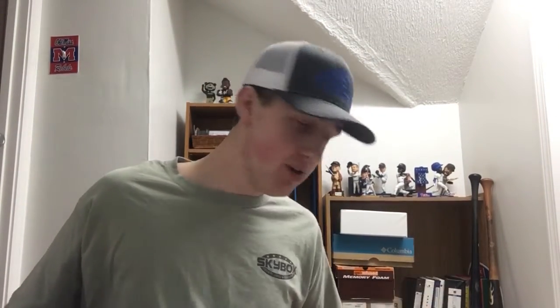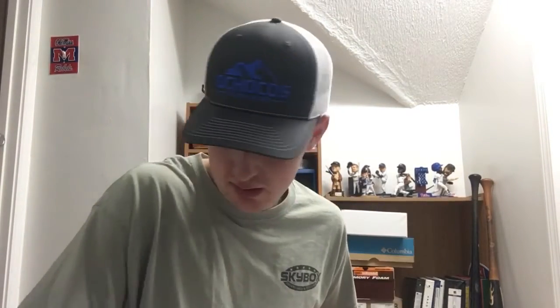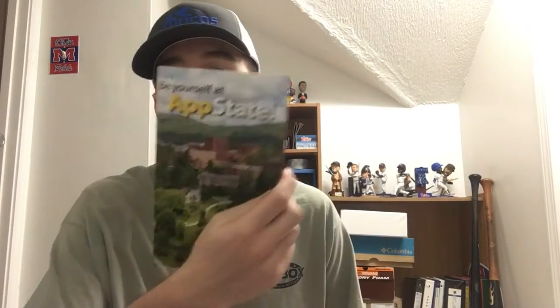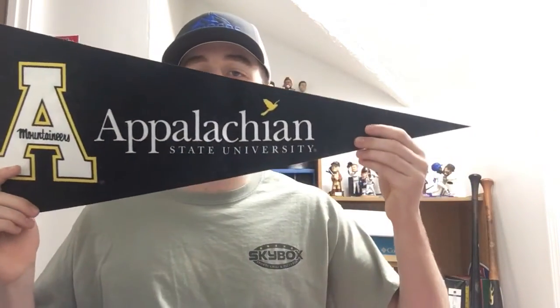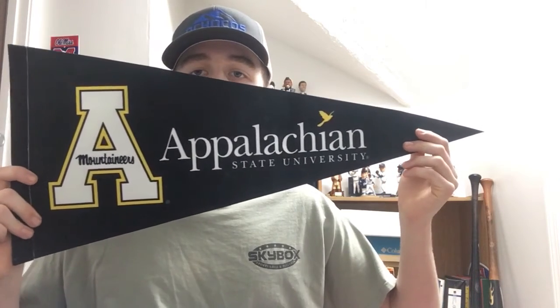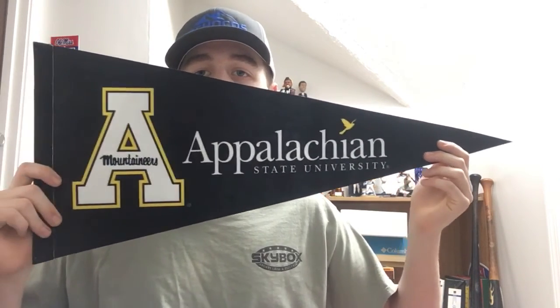Fan pack number twenty — any guesses? Also from Appalachian State, so three fan packs total from App State. This one has a small information sheet and brochure about the university, and then most notably a thick pennant from Appalachian State University — that's about the third or fourth pennant I've shown so far. Very, very cool.